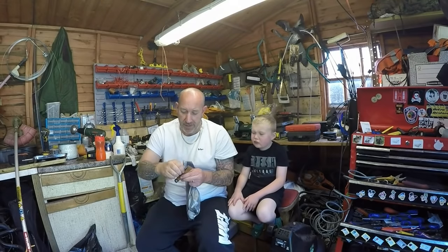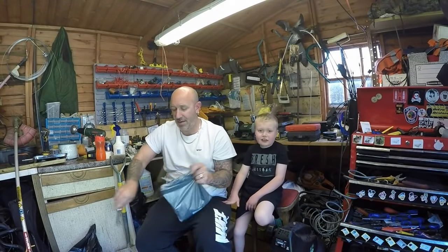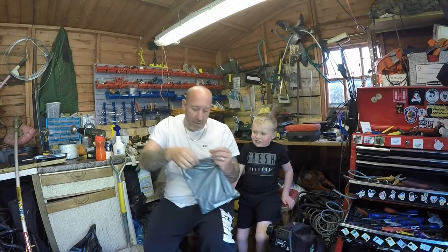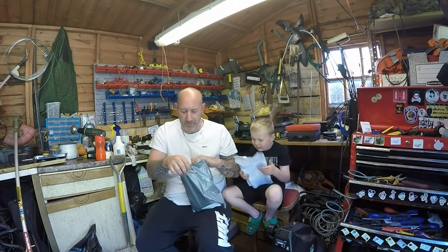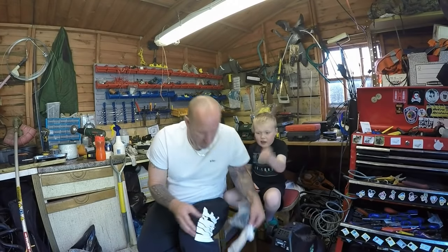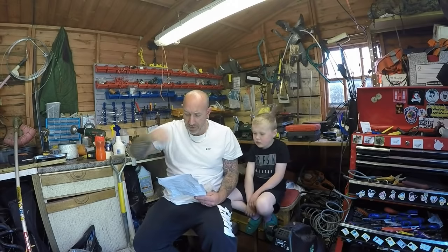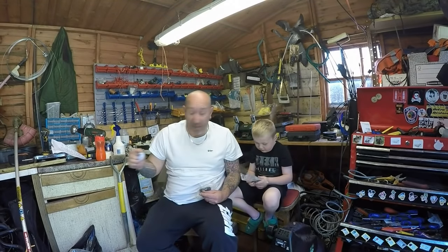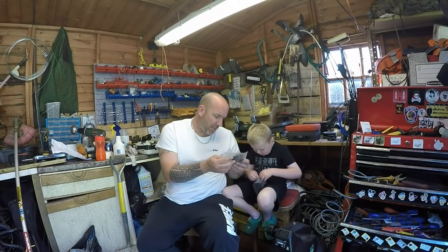We've got a parcel delivered - let's open it up. This is an invoice; we got these from Orchard Farm, which is up in Devon - the company that supplies these pieces. We paid £19 for the set. It also comes with a set of instructions on how to fix this - we won't be needing those. In the package we've got a set of cogs, what looks like a spring washer, and a circlip.